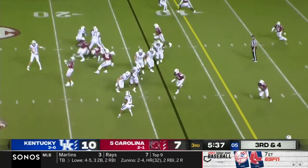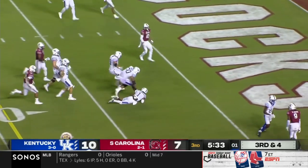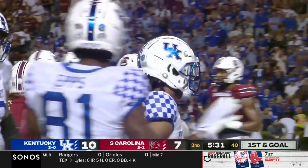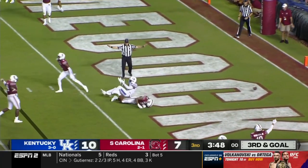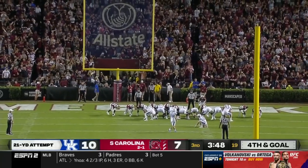Robinson in the slot, bottom of your screen. Robinson blown up but breaks through inside the five. Left side. Third and goal. Levis, flag. He liked a single receiver to the boundary, and it wasn't open.